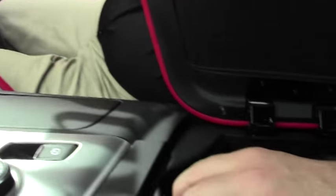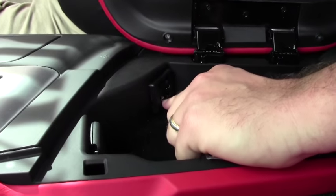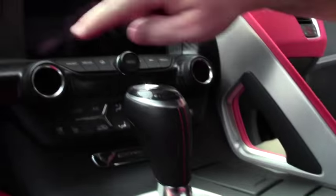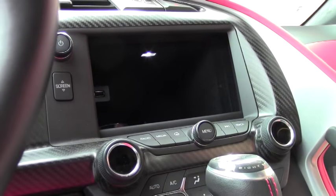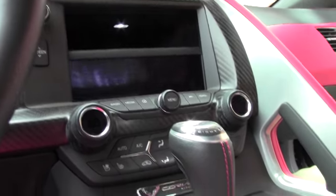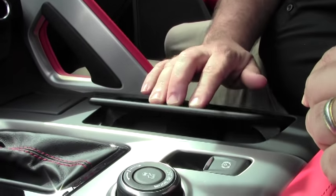Just to take a look — this car is ready for technology with all of the ports: USB, the regular ports, kind of all over the place. Back here there's just a ton of stuff to be able to connect to anything. This car also has the performance data recorder which I'll go into in just a moment.